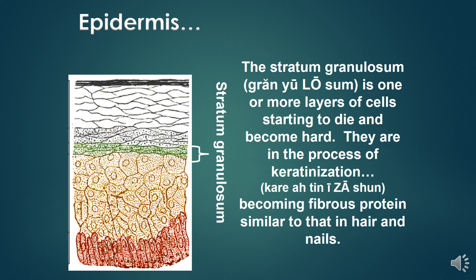The stratum granulosum is one or more layers of cells starting to die and become horny. They are in the process of keratinization, becoming fibrous protein similar to that found in hair and nails.